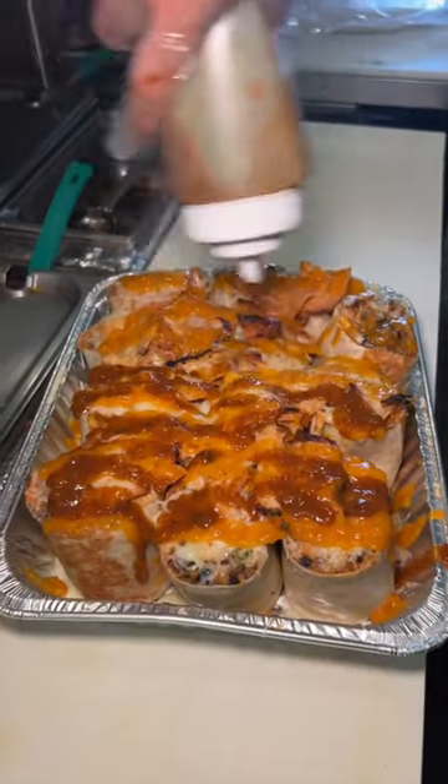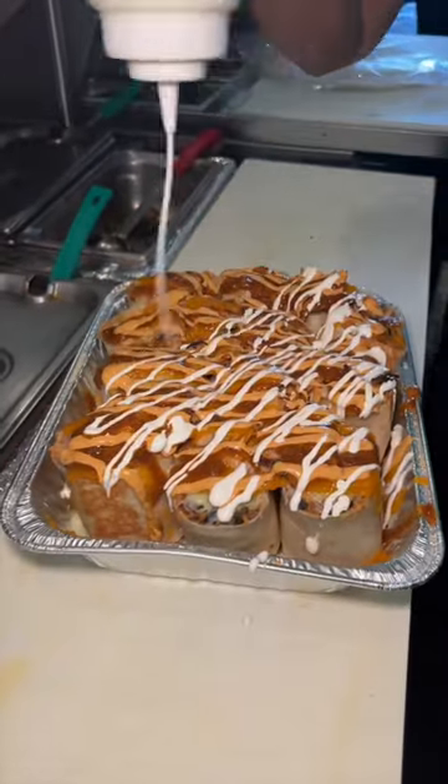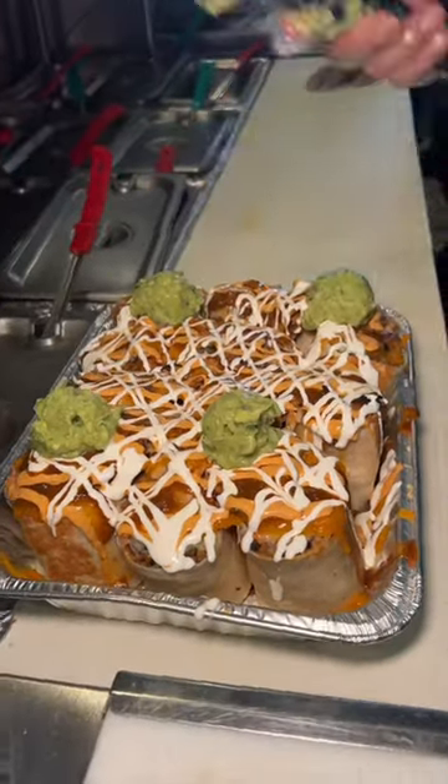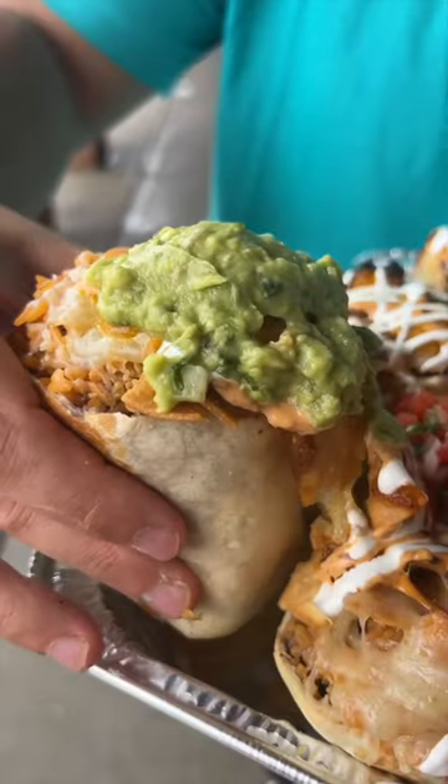It gets finished with their habanero sauce, smoky roja sauce, chipotle aioli, sour cream, four scoops of guac, and two scoops of pico de gallo. This is crazy. Time to devour.